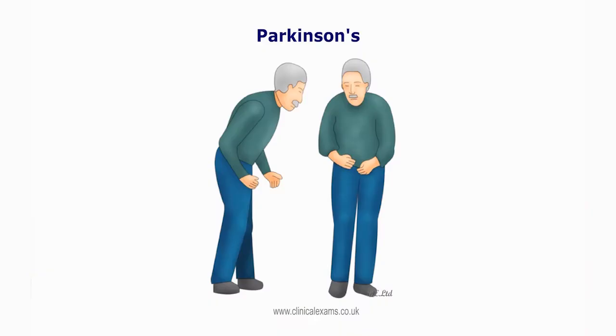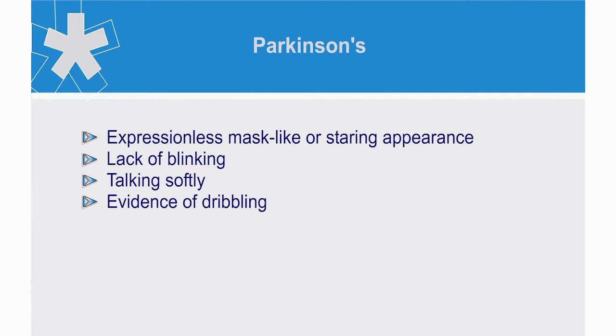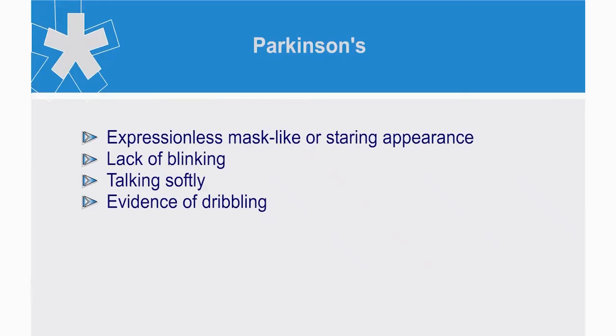Also, observe the patient's expression. In Parkinson's sufferers, the face develops an expressionless, mask-like or staring appearance, lack of blinking and talking softly. Note that some of these features may also be seen in emotionally depressed patients. In Parkinson's, there may be evidence of dribbling skin due to excess saliva production.